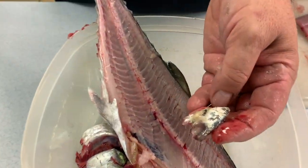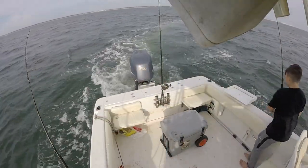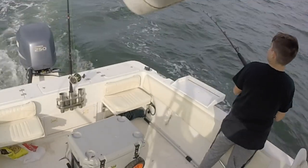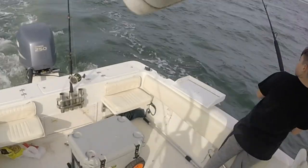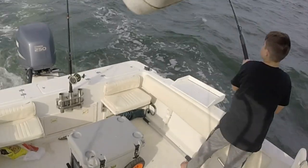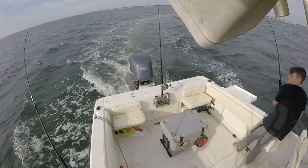This is what their bellies were full of. We were rigged up to run Clark spoons on number two planers and an inline weight. Everything that they were biting on was silver, and we were trolling at about eight miles an hour.